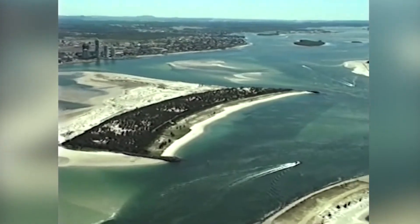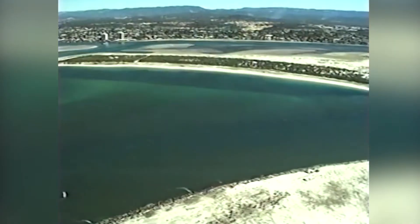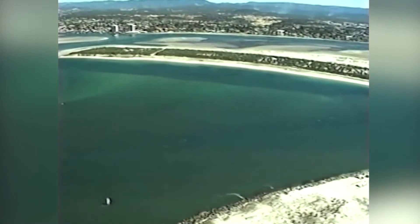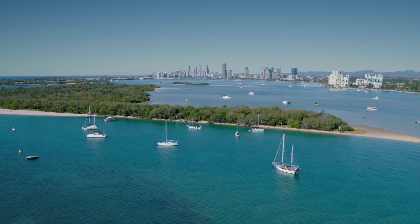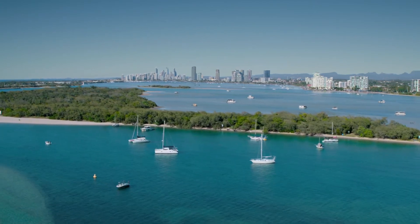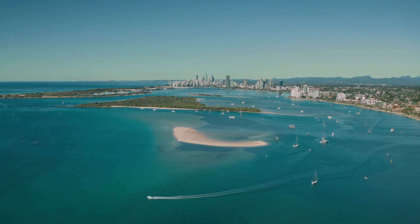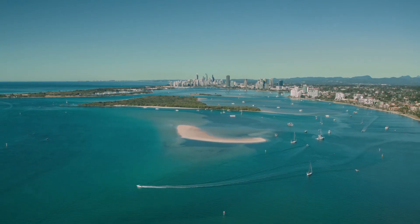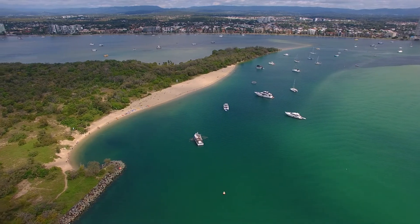Not far from the entrance, it was decided a man-made island would be created to inhibit the amount of ocean swell entering the Broadwater. Imaginatively titled Wavebreak Island, the northern lee has become a boaties haven. Come here most weekends and you'll see boats from 10 to 150 feet moored and enjoying the clear blue waters and endless Broadwater views.